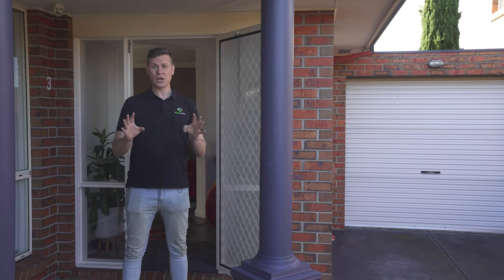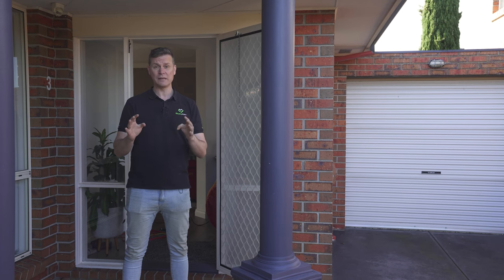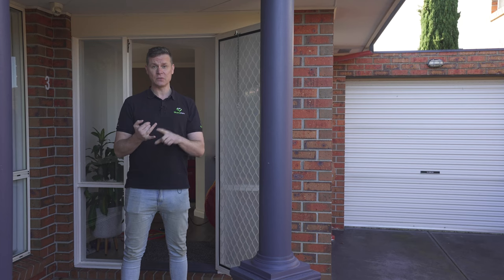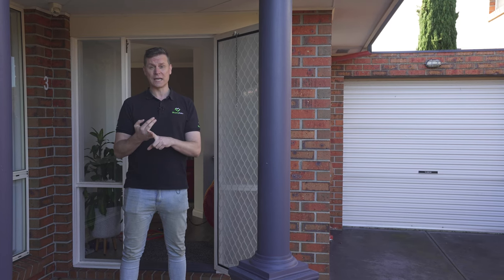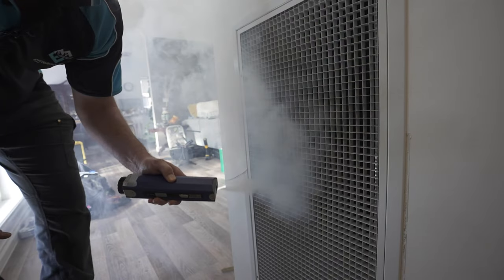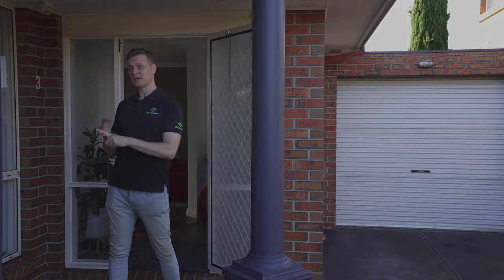Here we are on another newish home, 15 years old. It's got ducted heating and evaporative cooling. The customer's been complaining about expensive energy bills and coughing while the ducted heating system is running. Energy's getting more expensive and we really need to get better building stocks in Australia. Let's have a look at this.